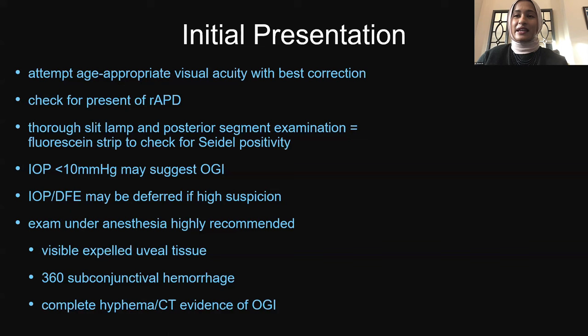Initial presentation is important to determine if patients have an open-globe injury. We want to attempt age-appropriate visual acuity — sometimes the best we can get is fix and follow. Check for a relative afferent pupillary defect (RAPD) if possible, do a thorough slit lamp and posterior segment exam, and look for Seidel positivity. If pressure is low — less than 10 — that could be suspicious for an open globe, so we may defer pressure check and dilated exam. In kids it's always highly recommended to do an exam under anesthesia if we cannot get any information, if there's visible expelled uveal tissue, 360 degrees of subconjunctival hemorrhage, a complete hyphema, or CT evidence of open-globe injury.